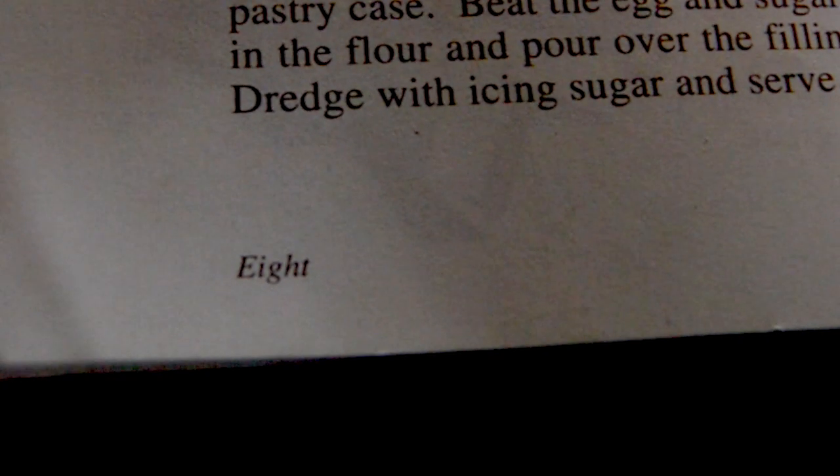We're going to begin with a recipe on page 8: windfall apple pudding. One thing I really like about this book is that all of the page numbers are written with the entire word rather than just the number.